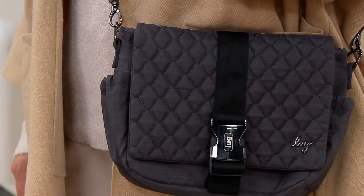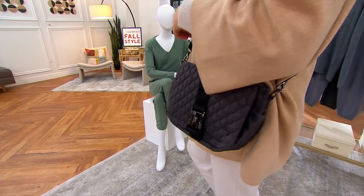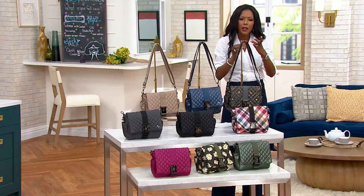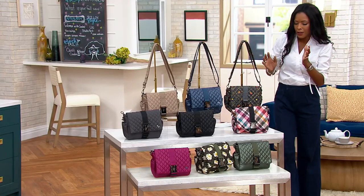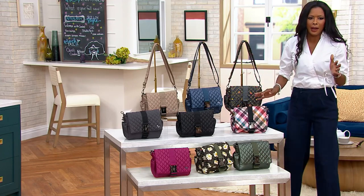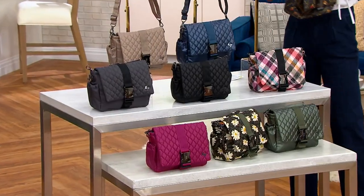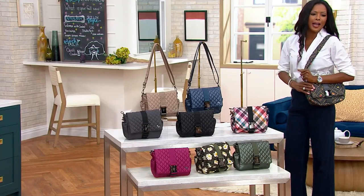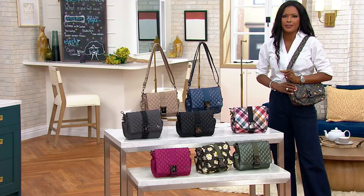Let's talk this gorgeous quilted flap crossbody bag with a great buckle closure that's done in this twill. The buckle is fully adjustable. This is such a great bag, whether you want to wear it crossbody style or maybe you just want to throw it over your shoulder. Your item number is F43175.